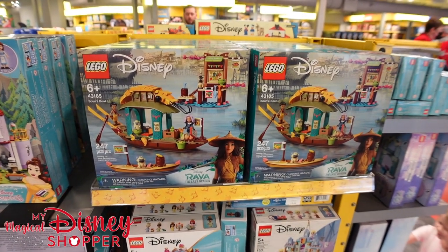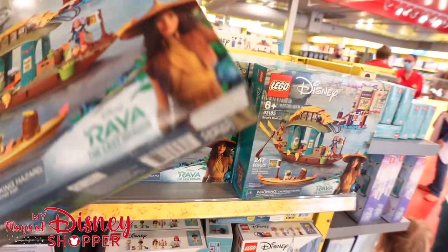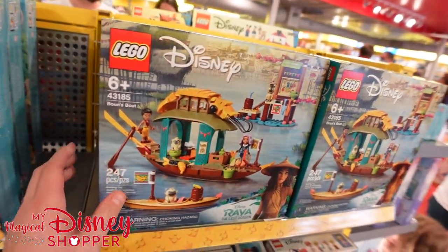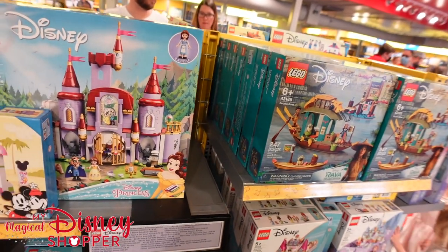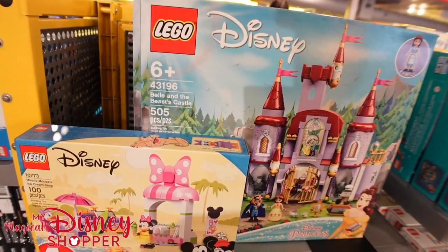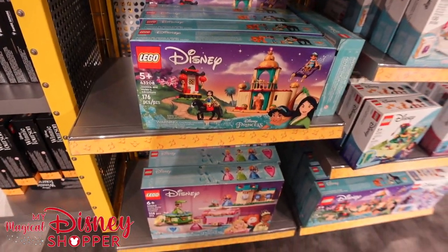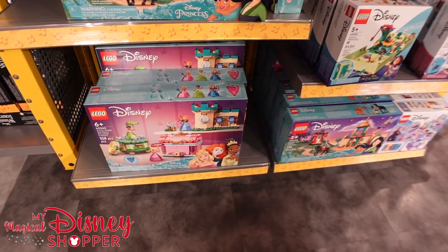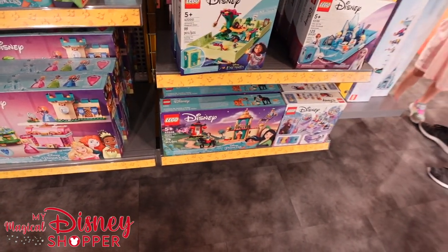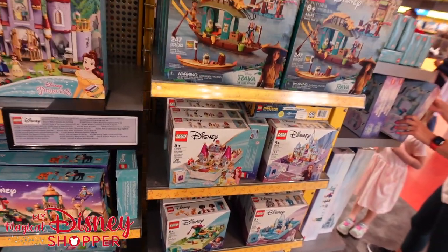Look at all these amazing sets — some are $49.99 and some go up to the $100 or $200 range. This is a little off the beaten path for most people going to Walt Disney World, but if you can make a day trip to Legoland, it's honestly pretty reasonably priced to get into the park.